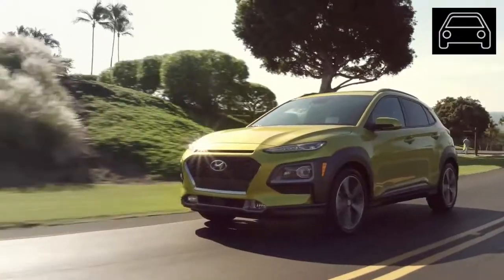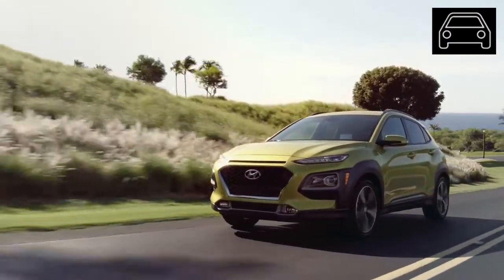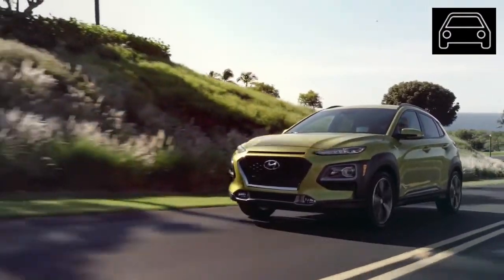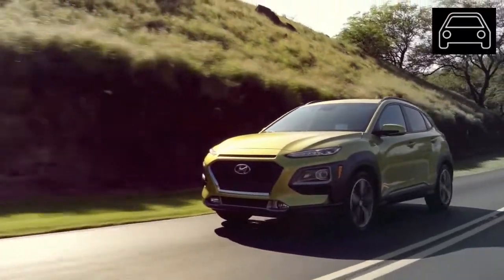Some customers have had trouble getting a Kona in their preferred color scheme due to supply limitations, having to either settle for what the dealer has in stock, or wait quite a while to have a vehicle with a specific color scheme shipped to their dealer.